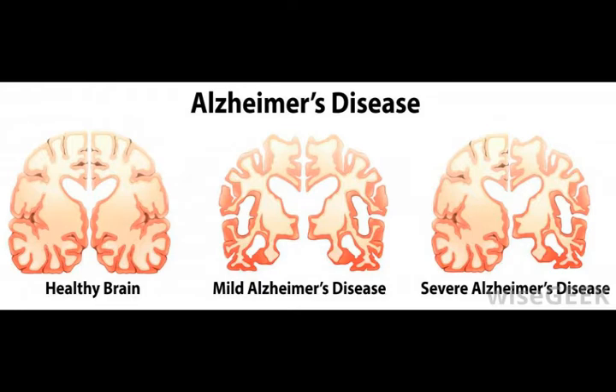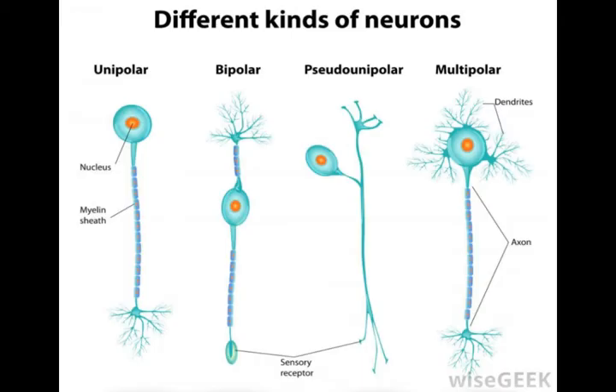Basal forebrain neurons are also involved in motor control and temperature regulation. The basal forebrain has been shown to connect with the brain's goal and reward centers in learning and the formation of memory. One of its sub-regions, the nucleus accumbens, is well known as a reward center and is believed to be responsible for the release of the neurotransmitter dopamine, which produces drug euphoria.